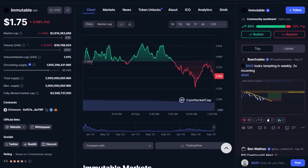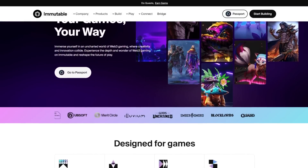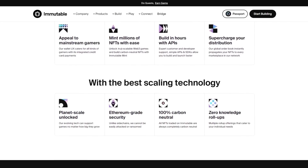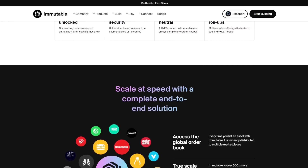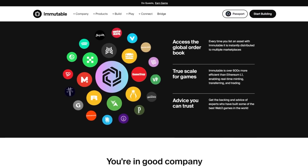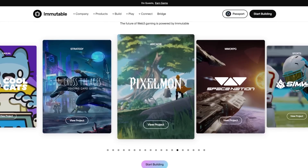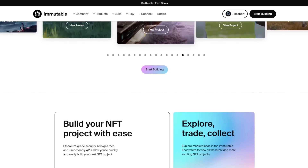Immutable X is a specialized layer-2 network designed for gaming, offering scalability, affordability and security to enhance the Web3 experience for players and developers. It leverages ZK rollups to achieve over 4,000 TPS with near-instant transactions and minimal fees, while maintaining strong security through its Ethereum mainnet foundation. The native token IMX fuels the network and is used for fees, staking and governance. Immutable X promises quick transactions, true NFT ownership and game interoperability. With high throughput capacity, it supports efficient NFT minting, trading and transfer, holding a notable TVL and market share among Ethereum layer-2 blockchains.